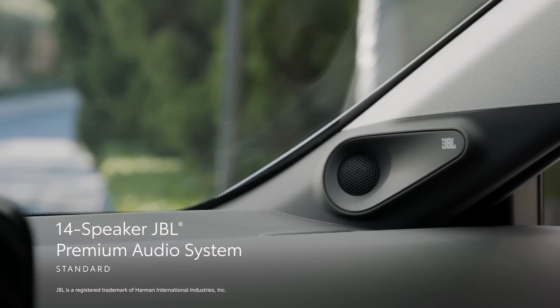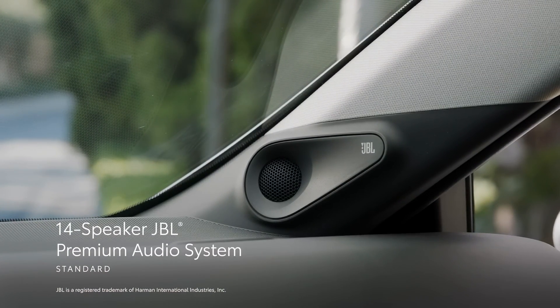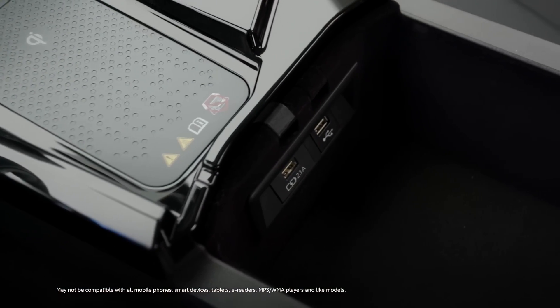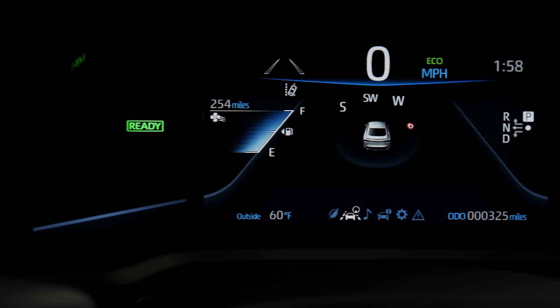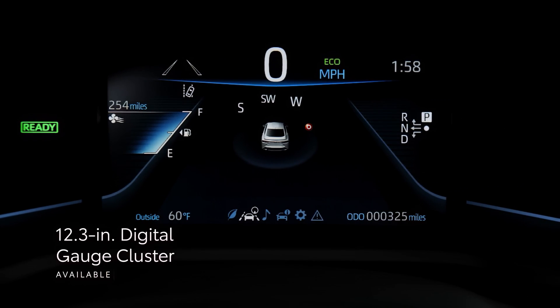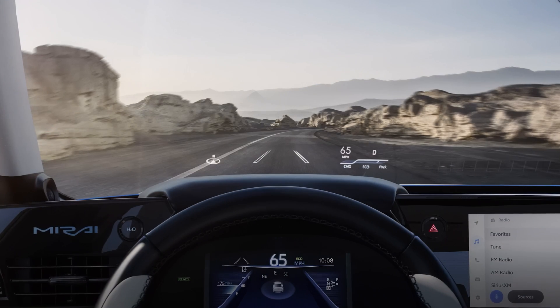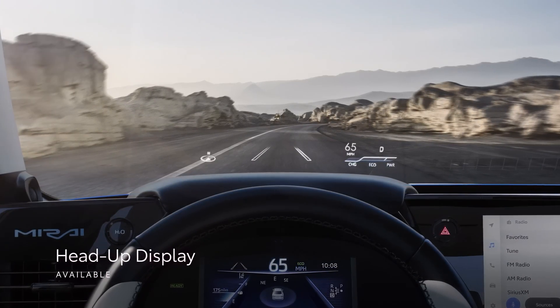Mirai enhances the audio multimedia interface with a standard 14-speaker JBL premium audio system, which includes a subwoofer and amplifier, four USB ports, and Qi-compatible wireless charging. There's also a standard 8-inch multi-information display, an available 12.3-inch digital gauge cluster, and an available color head-up display to keep crucial information in the driver's line of sight.